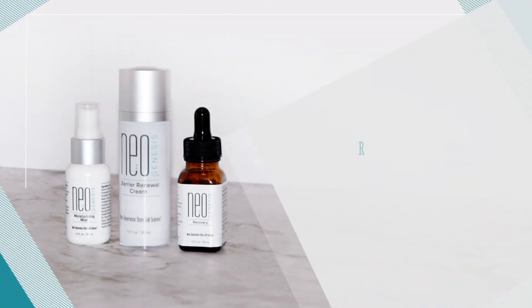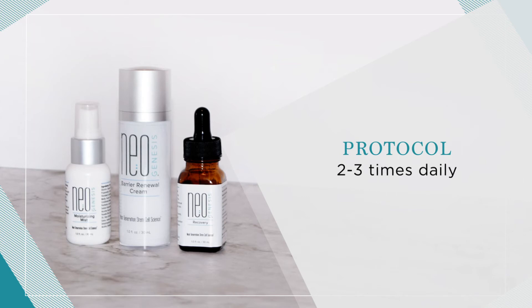A protocol of Recovery, Barrier Renewal Cream, and Moisturizing Mist used two to three times daily may help strengthen and protect the skin from the most damaging burns.